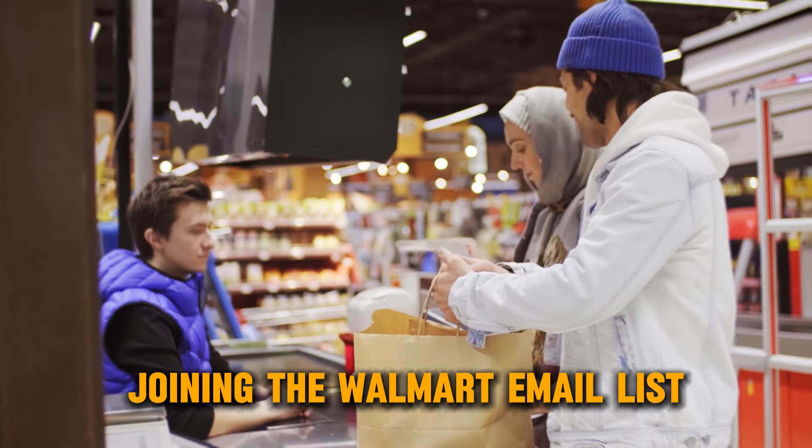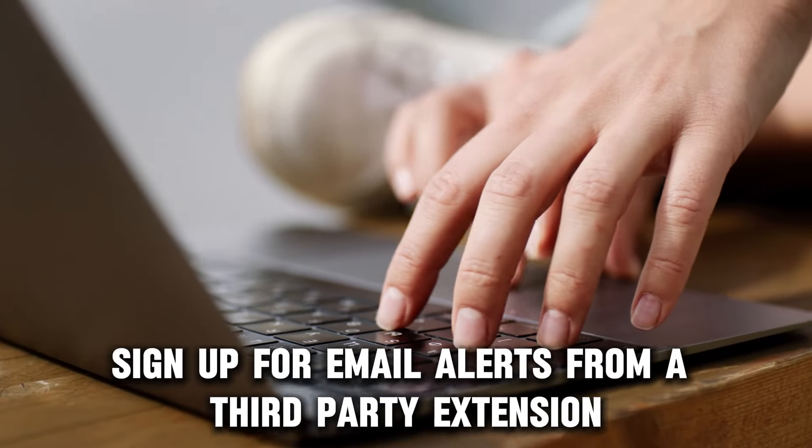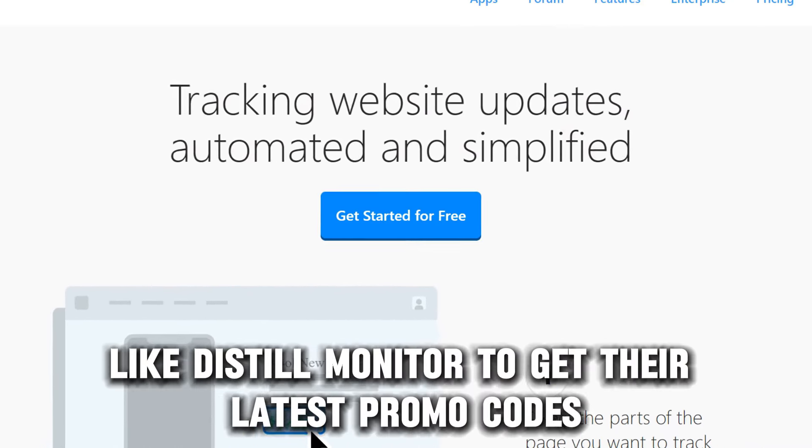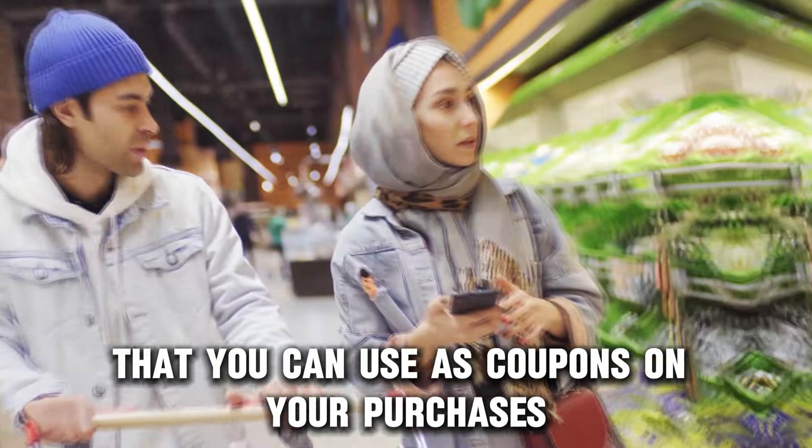The third method is joining the Walmart email list. Sign up for email alerts from a third-party extension like Distill Monitor to get their latest promo codes that you can use as coupons on your purchases.